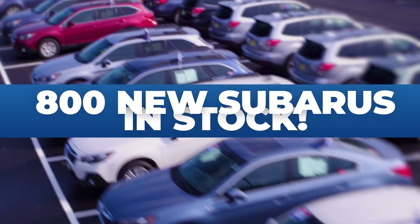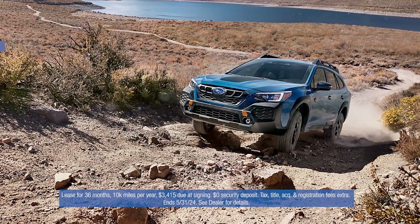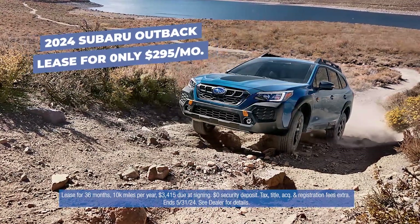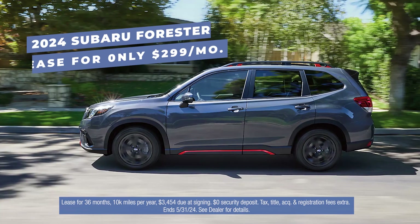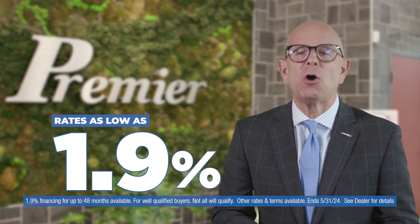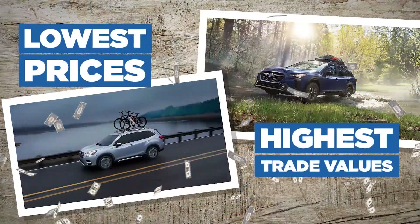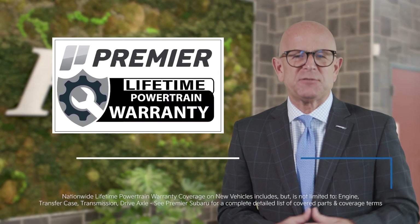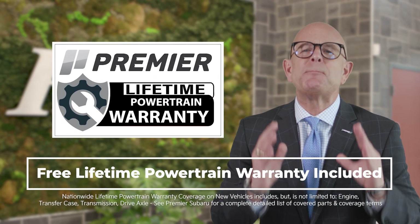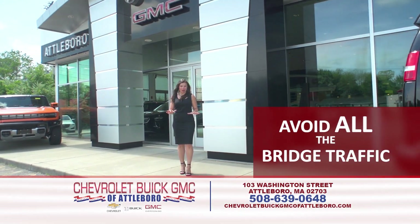Nobody sells more Subarus in Connecticut than Premier. With 800 new Subarus in stock and two convenient locations, there's a Premier Subaru near you. For this month, lease a brand new Outback for $295 a month, or lease a brand new Forester for $299 a month, with financing rates as low as 1.9%. Premier Subaru — lowest prices, highest trade value, free lifetime powertrain warranty, and the best values in Connecticut. Buy at premier.com.